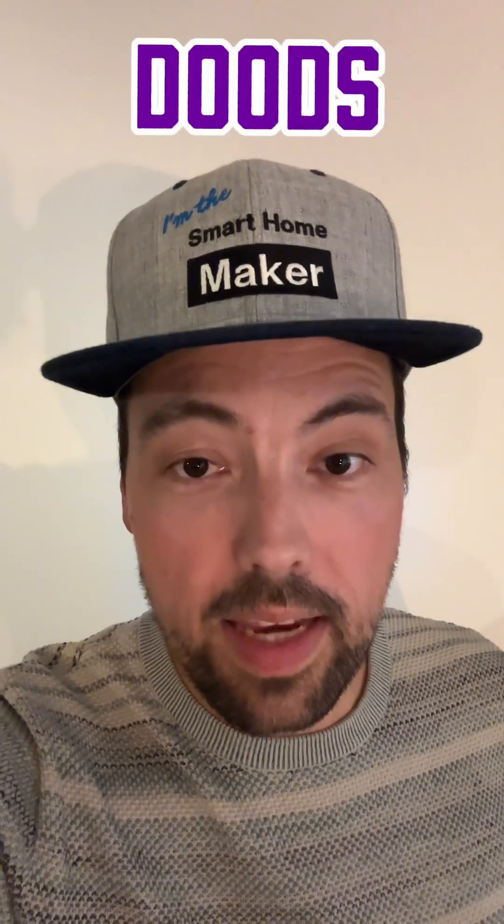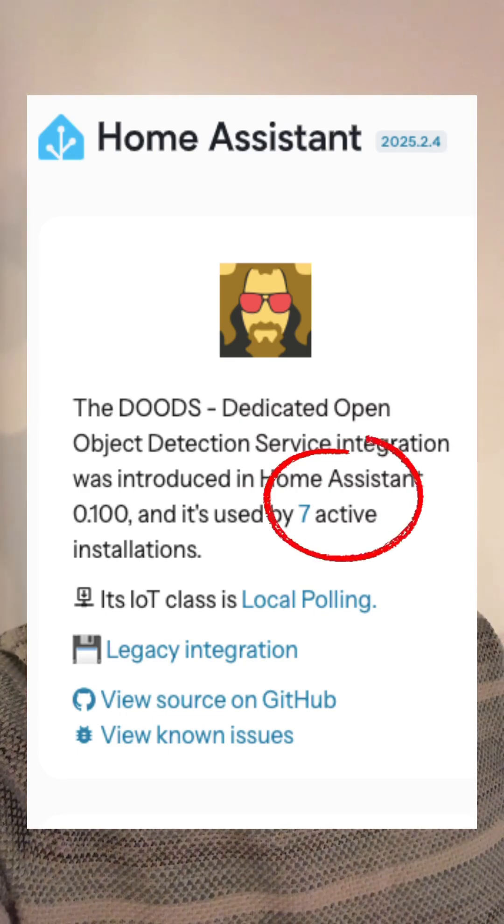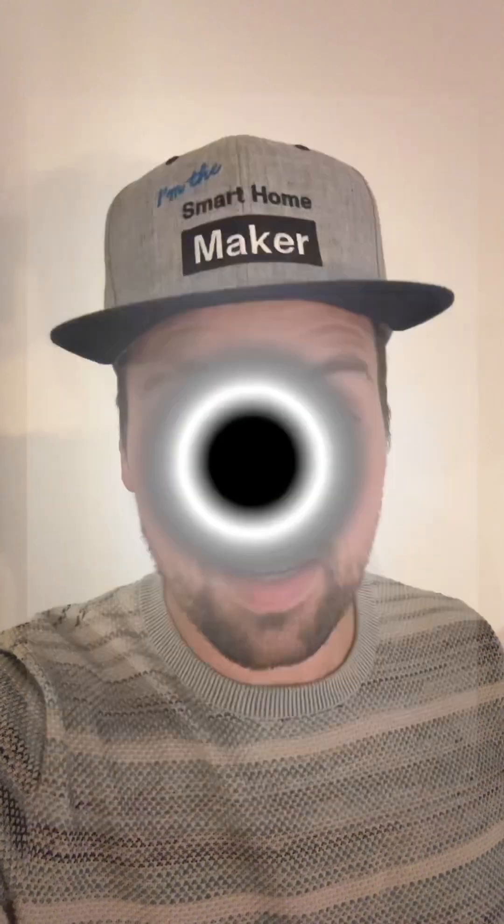For a long period of time I've been using DOOTS, the dedicated open object detection service, together with Home Assistant to identify objects — specifically persons — in my security camera streams. But DOOTS is outdated and not really supported anymore. If you look at the Home Assistant integration page for DOOTS, you can see that it's only used by seven active installations worldwide, and one of those is mine. Wow. So it was really time to change something here.